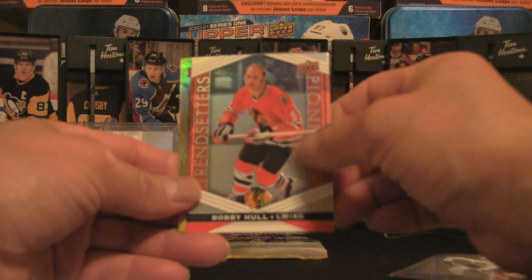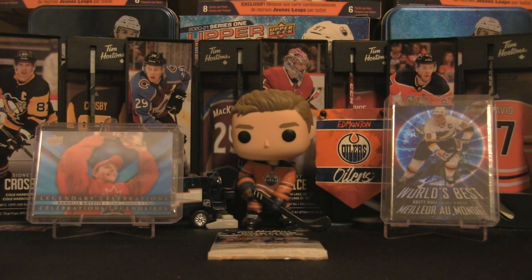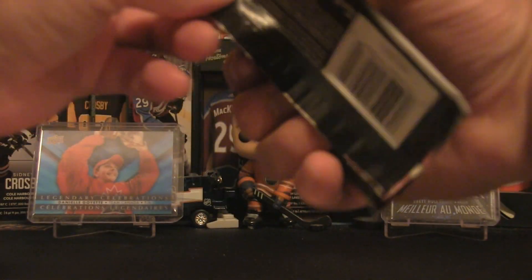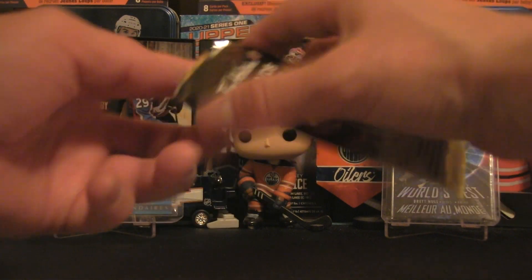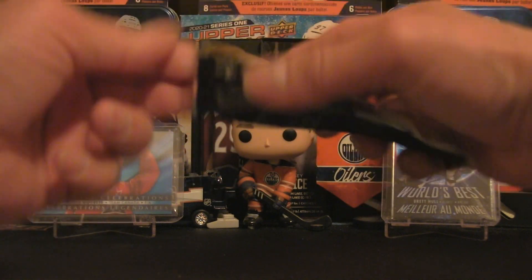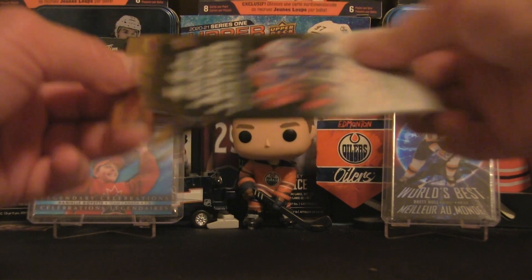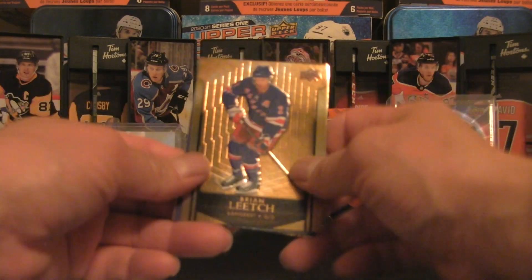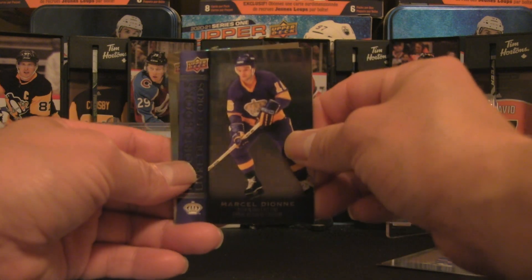Frank Mahovlich, Bobby Hull, and Danielle Goyette. Other than last year when they released those donut and coffee cards — I did pull two of those, psyching myself out thinking I was going to get a redemption relic or autograph, but no, it was a coffee or tea redemption. So that was the best I pulled last year. Can we break that slide here? Maybe the last 25 packs — who knows. Brian Leetch, Marcel Dionne, and Sherry Piper.